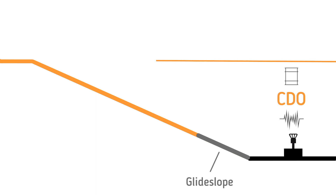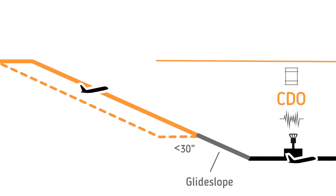When measuring CDO noise and fuel, a single level segment of up to 30 seconds will be allowed if undertaken at a level immediately prior to the glide slope intersection. In this way, the time taken for such an event will not be treated as an inefficiency.